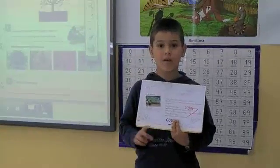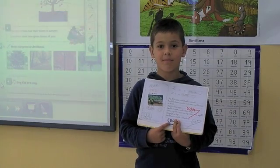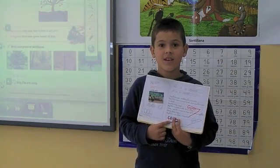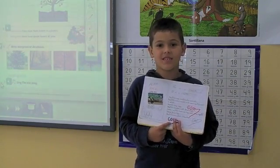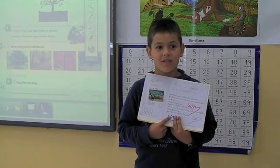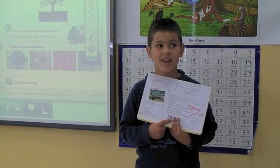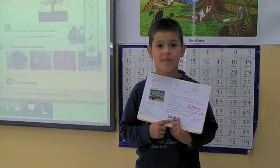Hello everyone. My name is Alvaro. This is my project. This is a lizard. This is a reptile. Reptiles are vertebrate animals. Reptiles have scales.